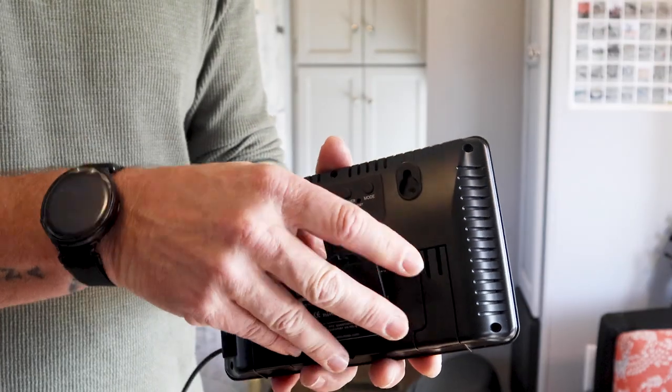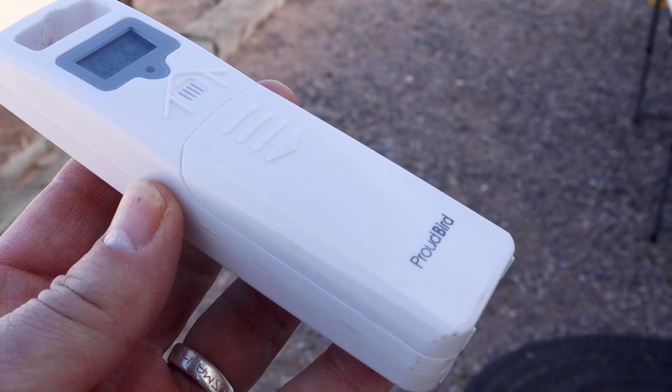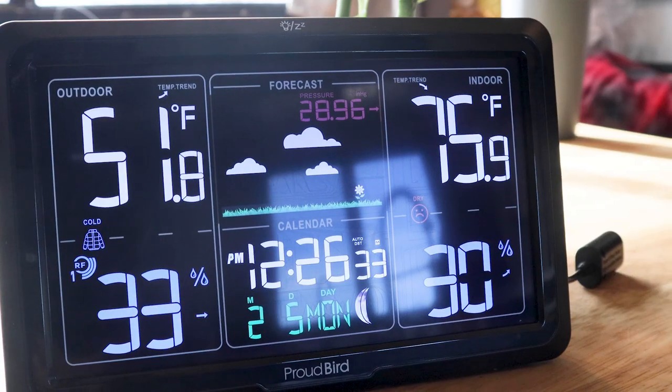It's slim. It's sleek. It takes three AA batteries. The outdoor transmitter takes two AA batteries, so you don't have to install it. It doesn't have to be hardwired — it literally can go wherever you want to put it.